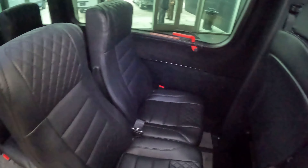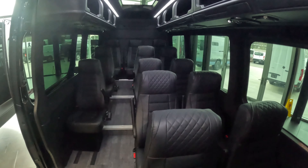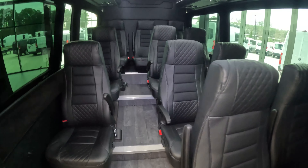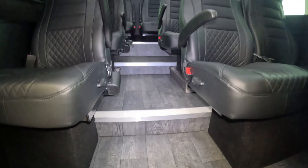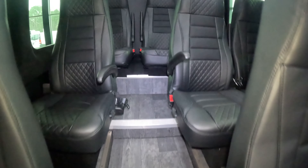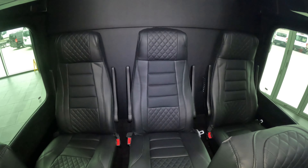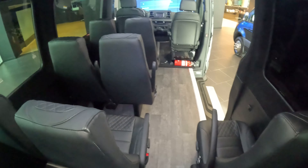This vehicle is unique. It has the stadium seating package, so as you can see the seats cascade upwards. This gives a very comfortable way for everyone to sit and see throughout the vehicle. And when we get into the back I'll show you the storage which makes it even more valuable.